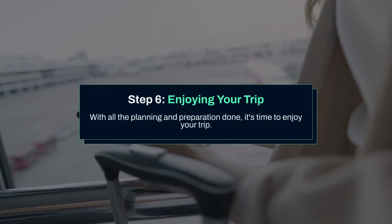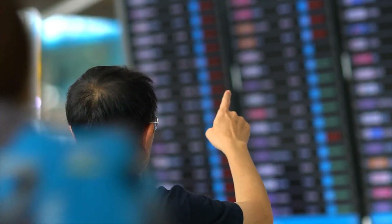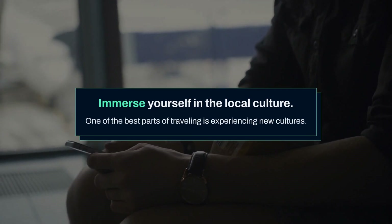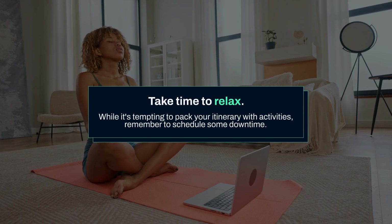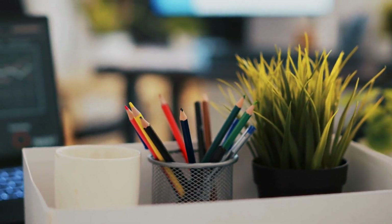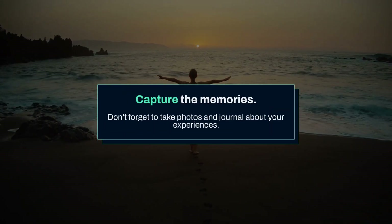Step 6: Enjoying your trip. With all the planning and preparation done, it's time to enjoy your trip. Immerse yourself in the local culture — one of the best parts of traveling is experiencing new cultures. Take the time to explore the local area, try new foods, and interact with locals. Take time to relax: while it's tempting to pack your itinerary with activities, remember to schedule some downtime. Relax at a cafe, enjoy a leisurely walk, or simply take in the scenery. Capture the memories — take photos and journal about your experiences, but balance capturing the moment with actually living it.